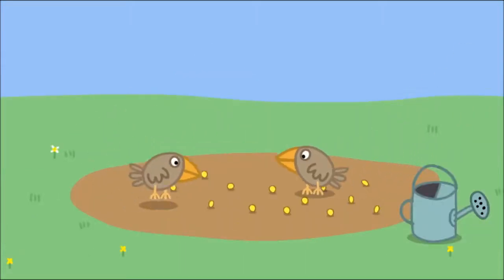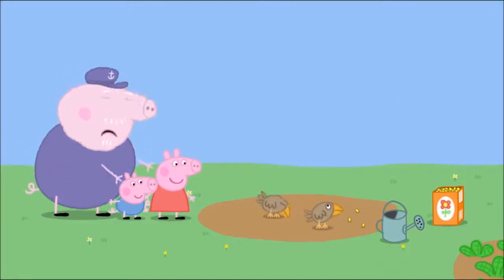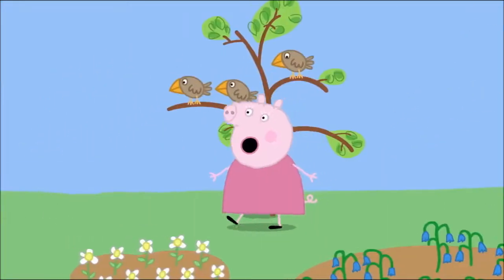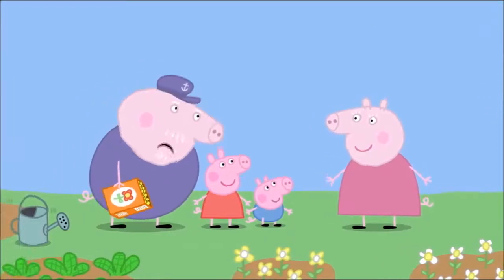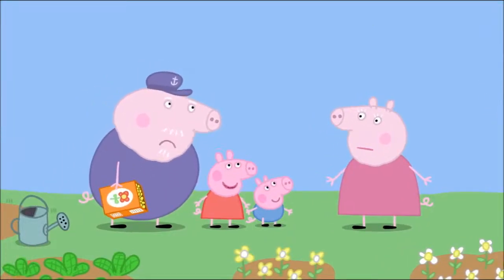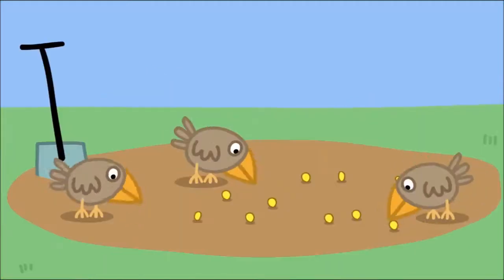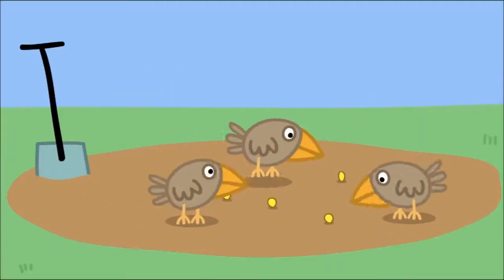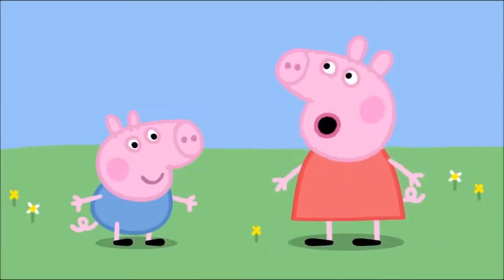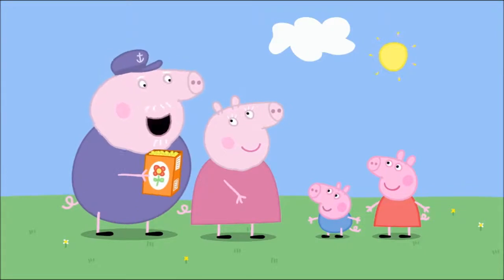Two more little birds are eating Grandpa Pig's seeds. Shoo, shoo! What's all this noise? Granny Pig, the birds are eating all my flower seeds, so we're chasing the birds away. There's no point chasing them — they'll just come back again. We need a scarecrow. What's a scarecrow? A scarecrow is a straw man that scares birds away. What a good idea, Granny Pig.